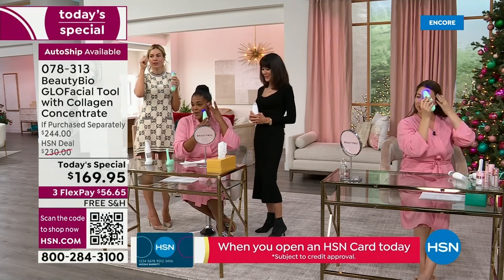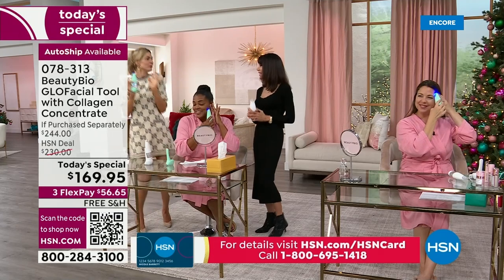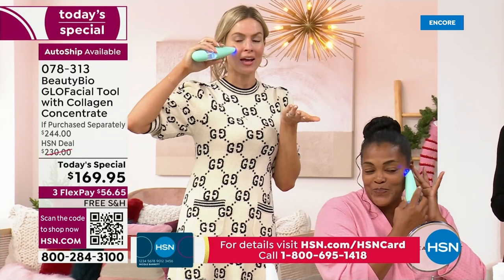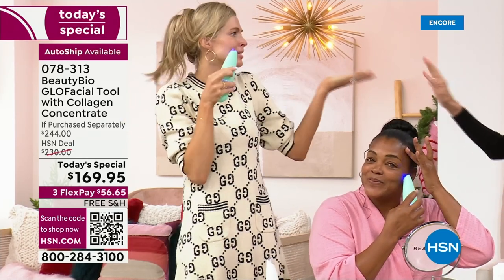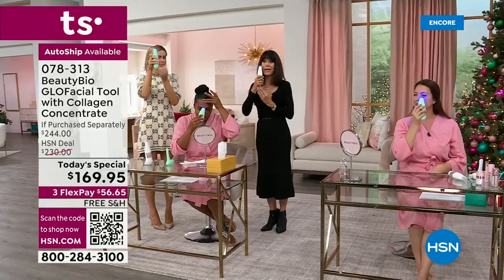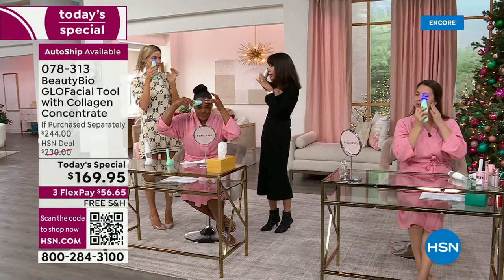When the treatment is done, it gives you a completion signal. And if you ever lose contact with the skin, it'll beep — that's your reminder that you've lost contact. Keep it vertical on your skin at all times. If you angle it too much, it'll beep, and you just straighten it back up.